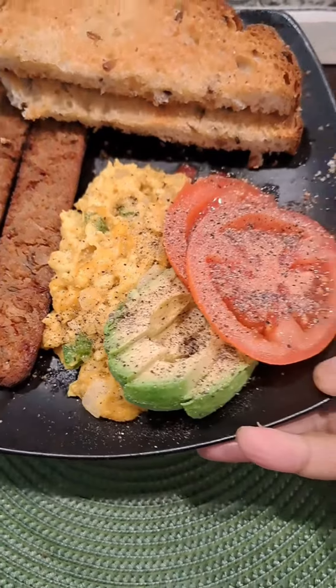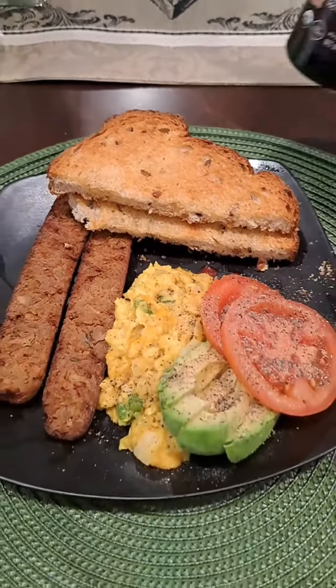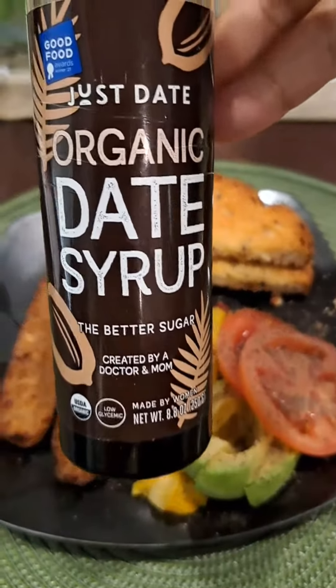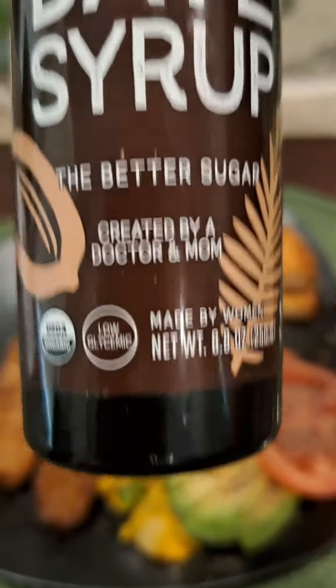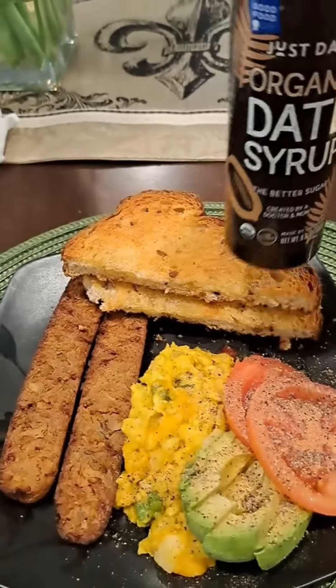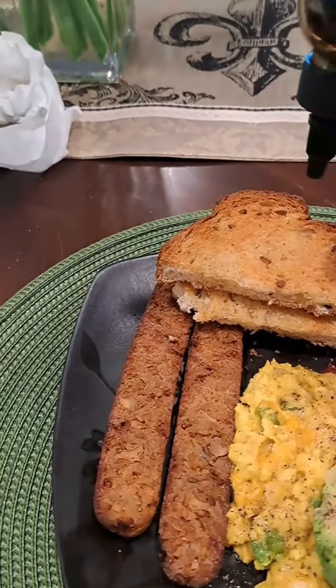Look at this syrup — this is date syrup, and it is all natural, straight from the tree. It's low glycemic, and I just sprinkled this syrup on top of my toast. It is so good. Low glycemic, as I said — doesn't raise your blood sugar or anything like that.